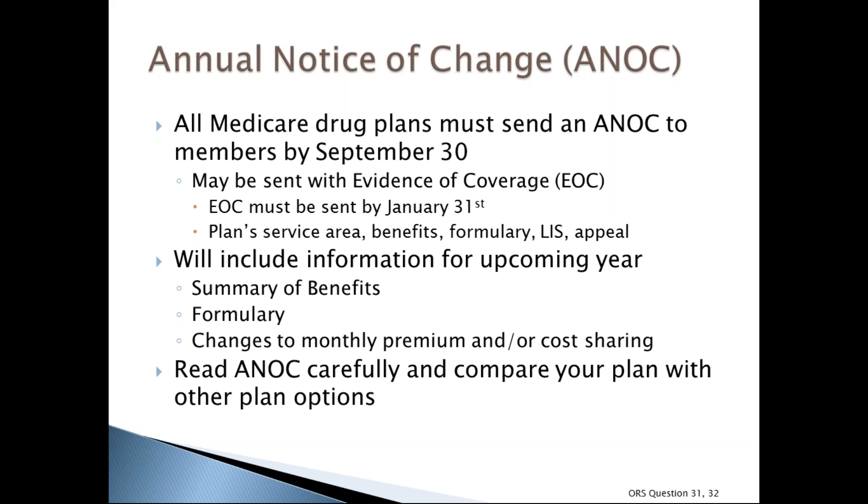Each year, Medicare drug plans must send an annual notice of change to all plan members by September 30th, along with a summary of benefits and copy of the formulary for the upcoming year. Read this notice carefully — it explains changes to your plan including monthly premium and cost-sharing changes like copayments and coinsurance. Plans must also send an evidence of coverage to all members no later than January 31st, detailing the plan's service area, benefits, formulary, how to get information, extra help, and how to file an appeal.